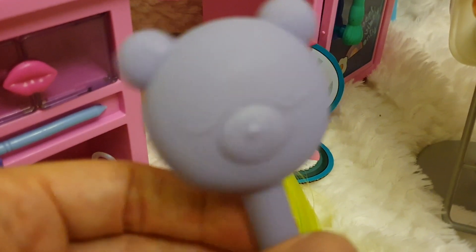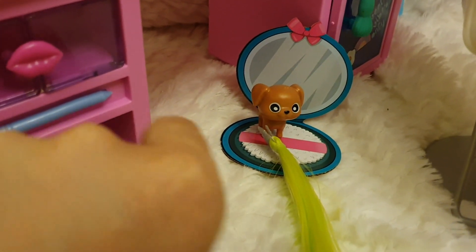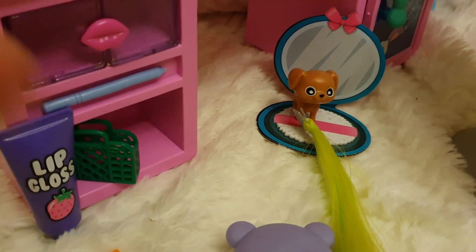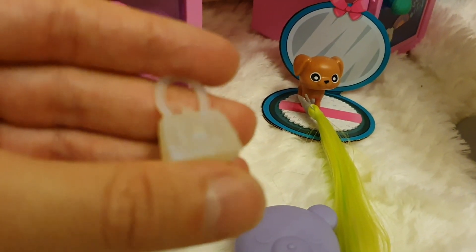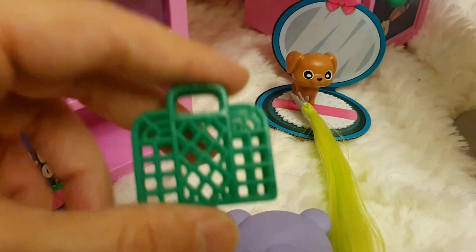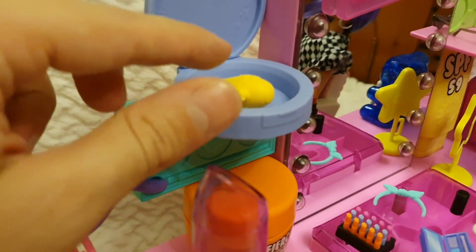I thought this was a mirror but it's actually a brush with a really lovely bear face as the sculpt. We also have another bag in white pearly color and one in green.